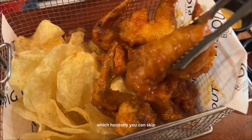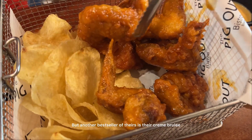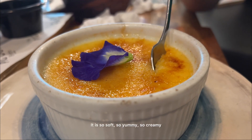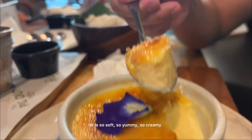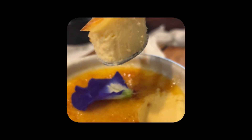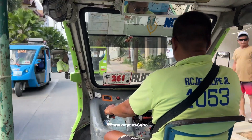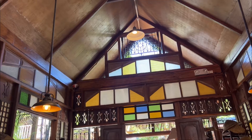These are other orders which honestly you can skip. But another best seller of theirs is their crème brûlée — it is so soft, so yummy, so creamy, you must try it. Another day, another restaurant to feature — let's now go to Subo.